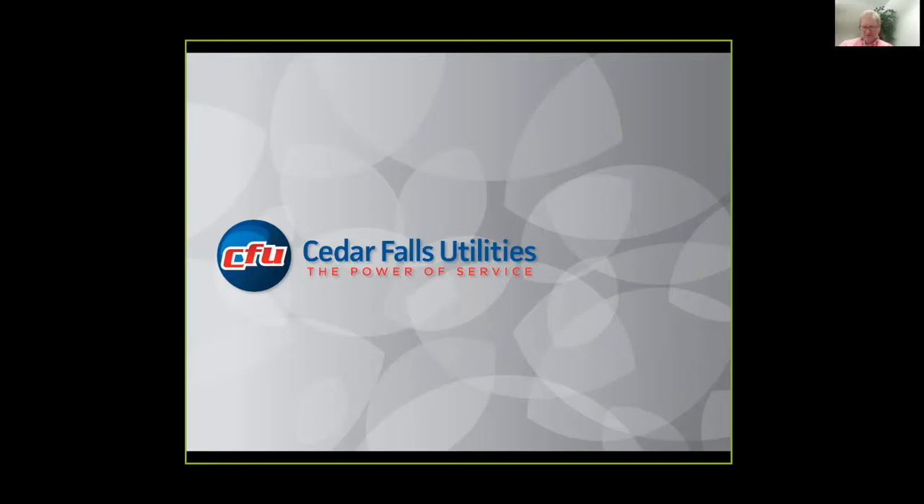I was asked to come in and give a small overview of our particular project. If you have any questions, please jump in. This is just one community project — there are many different ways to do this, as both Joel and Reggie alluded to in their presentations.